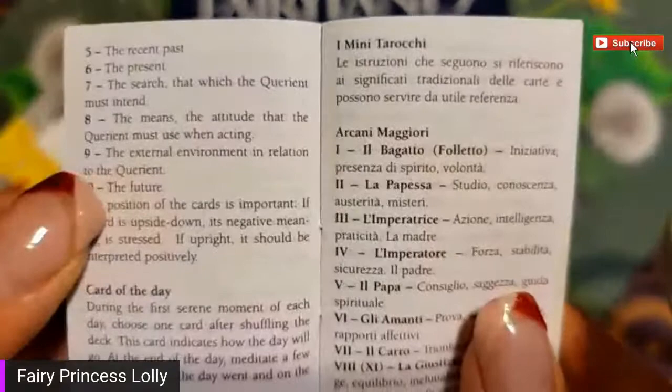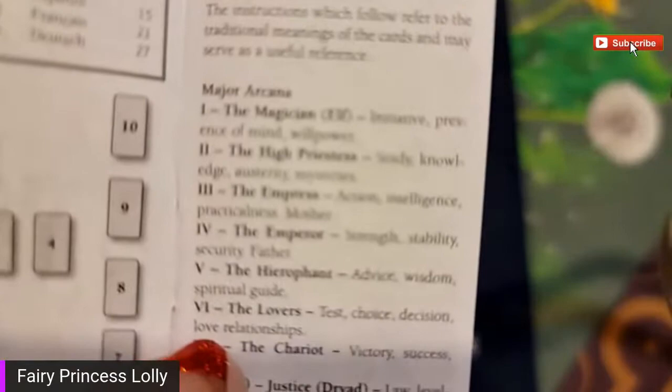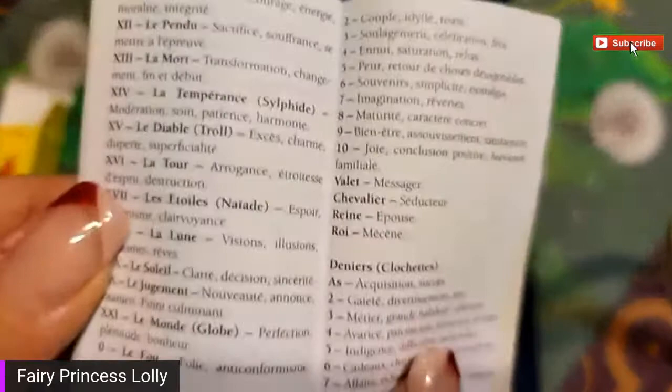The wands are acorns. Let's see the others - the pentacles are bells, the chalices are hearts. Now I'm going to go ahead and disclaimer myself here: I am more of an oracle card person than a tarot card person. So here's our major arcana. I'm not a tarot expert, but I got this because I really liked this deck - it was the Fairy Tarot and it was super tiny.